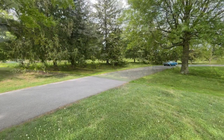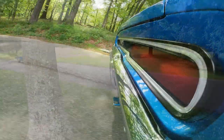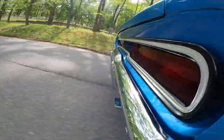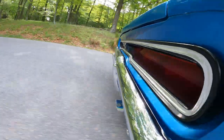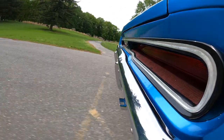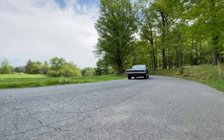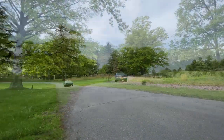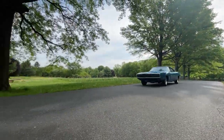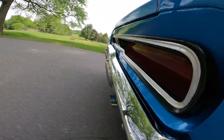Let's go for a drive. We'll be right back.